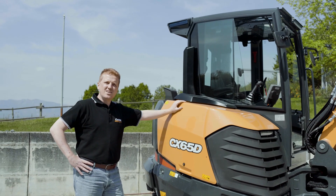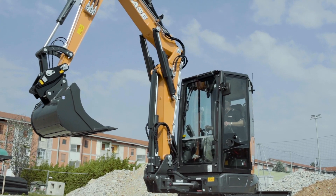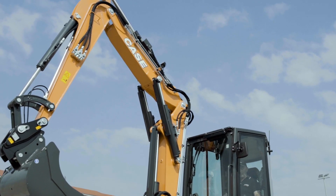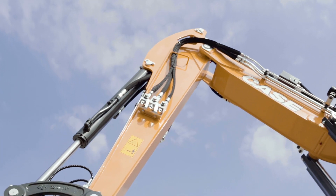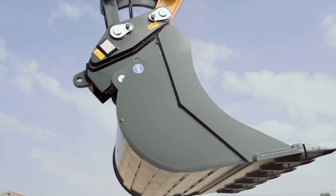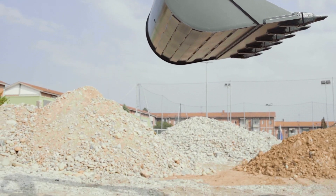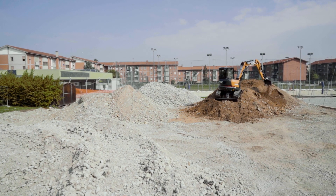The CX-65D is a two-piece boom model, the biggest of the four models we offer in the two-ton to six-ton range, and we are unique in the market in doing so. The advantages in performance and productivity versus the standard monoboom offered in the sister model CX-60D include 30% higher dumping height — almost 1.3 meters more.